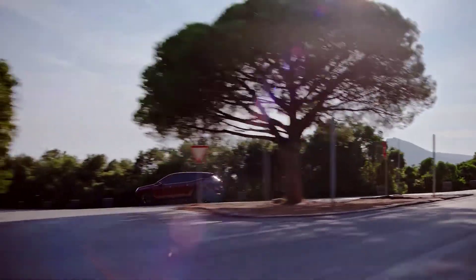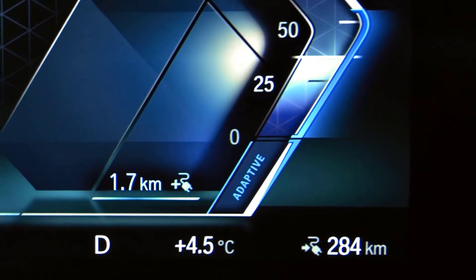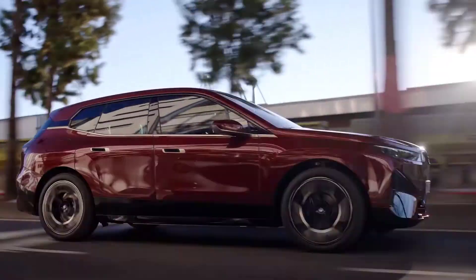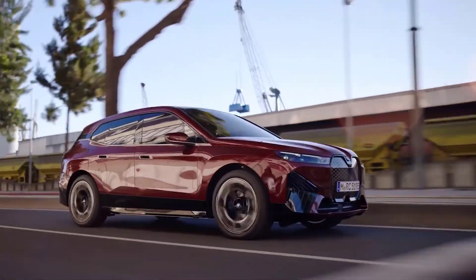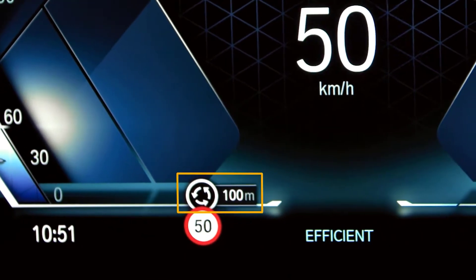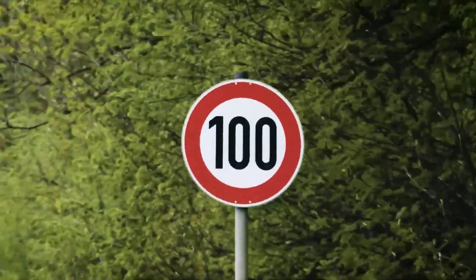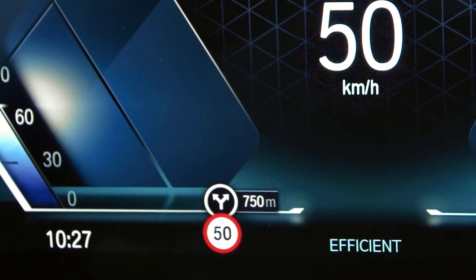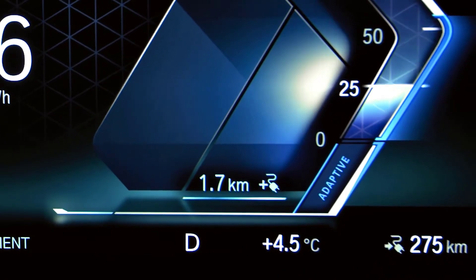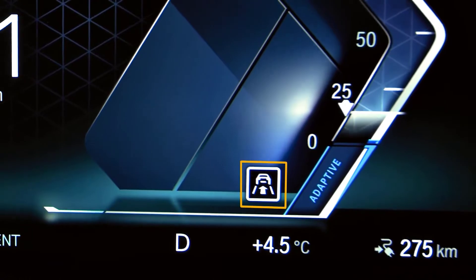Forward thinking. Depending on your country and equipment, the Efficiency Highlight intelligently adjusts to your route ahead. It prompts you to take your foot off the accelerator in order to slow down as beneficially as possible. An icon in the instrument cluster indicates up to several hundred meters before approaching, for example, speed limit changes, junctions, or roundabouts. Another Efficiency Trainer icon shows when you are not decelerating enough, for example, when approaching a slow vehicle ahead.